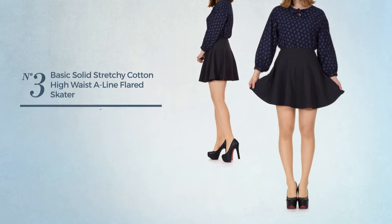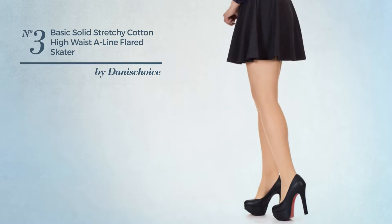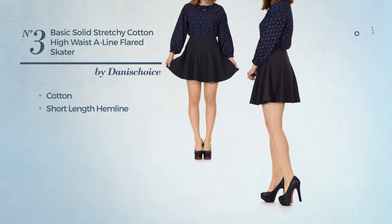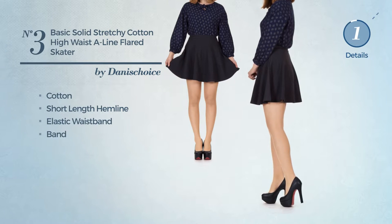Number 3. An All Formal Mini Length A Line Skirt featuring a solid design, produced with stretch cotton. This skirt includes Short-length hemline, elastic waistband and band. Available in 11 colors.